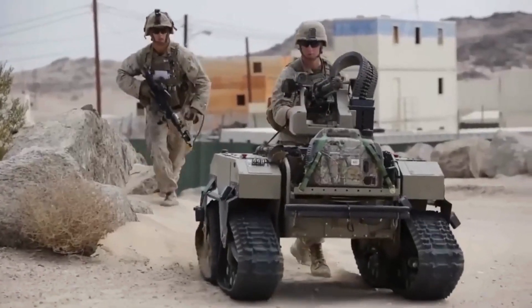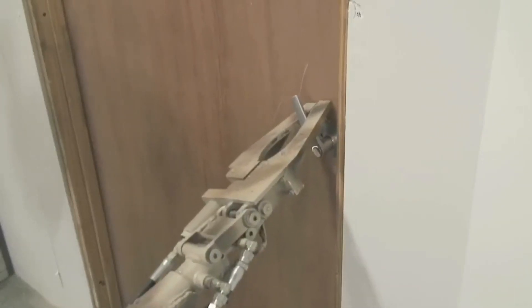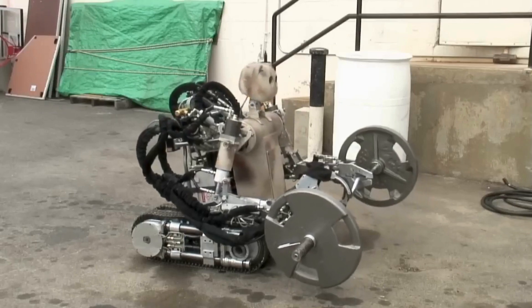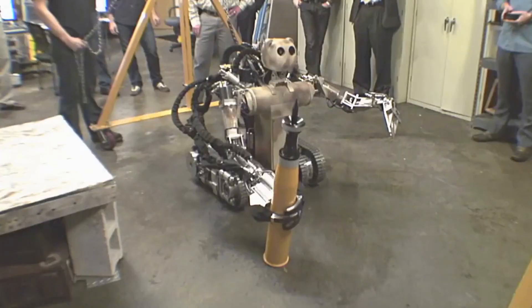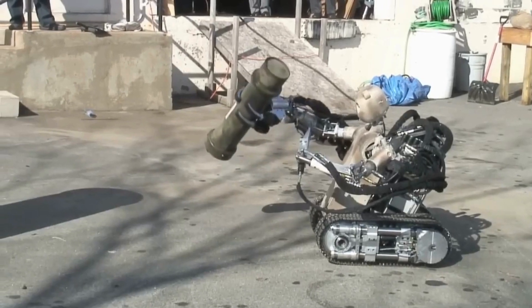Let's start with the impressive Battlefield Extraction Assist Robot, also called BEAR. This robot is like a superhero on the battlefield. It looks a bit like a human top half with strong arms, but instead of legs, it has tough tank tracks. BEAR can lift heavy things — up to 227 kilograms — and even break through doors.